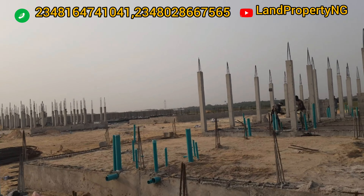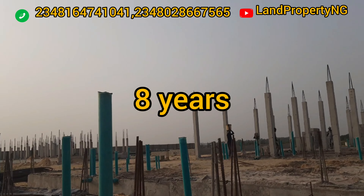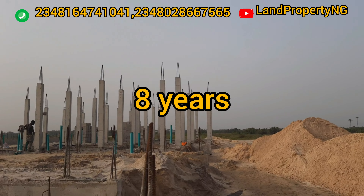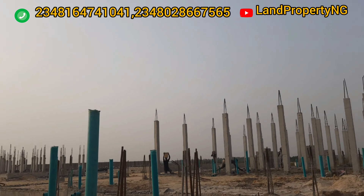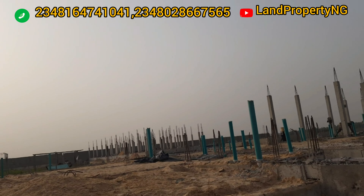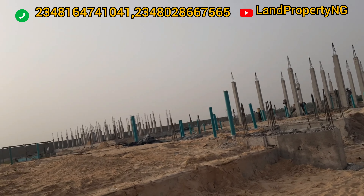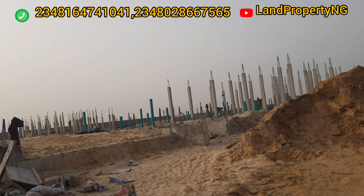With my experience in real estate, this particular project is the first I have seen with a very long payment plan of up to eight solid years, and they've already started construction. The first video I did on this estate, it was just a bare land, but now this is the recent update in 2022.